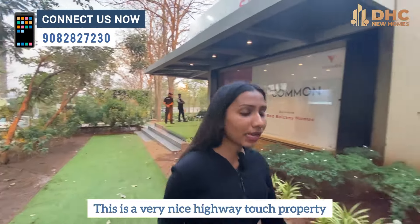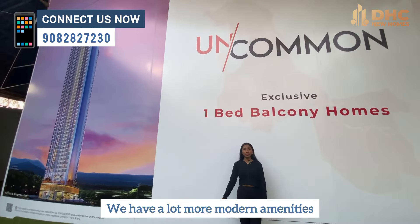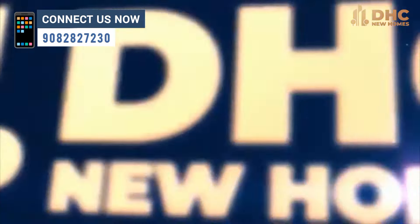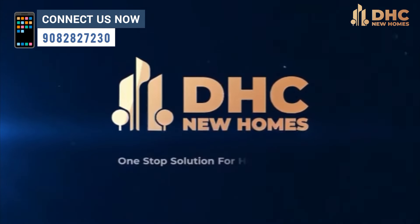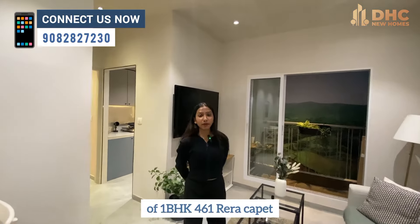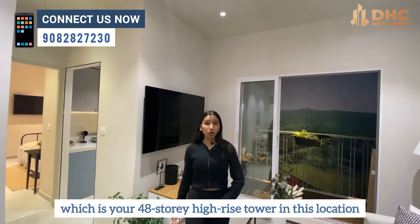This is a very nice highway touch property which is giving you exclusive one bed balcony homes. We have a lot more modern amenities which includes your podium amenities as well as rooftop amenities. Let us go forward and explore this sample flat today — the 1BHK 461 RERA Carpet, their exclusive 1BHK in a 48-storey high-rise tower in this location.